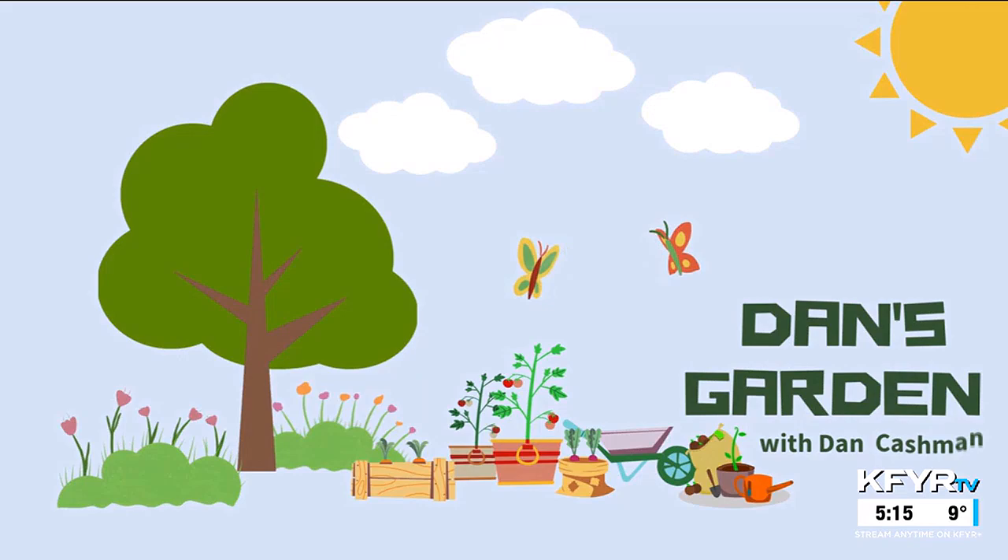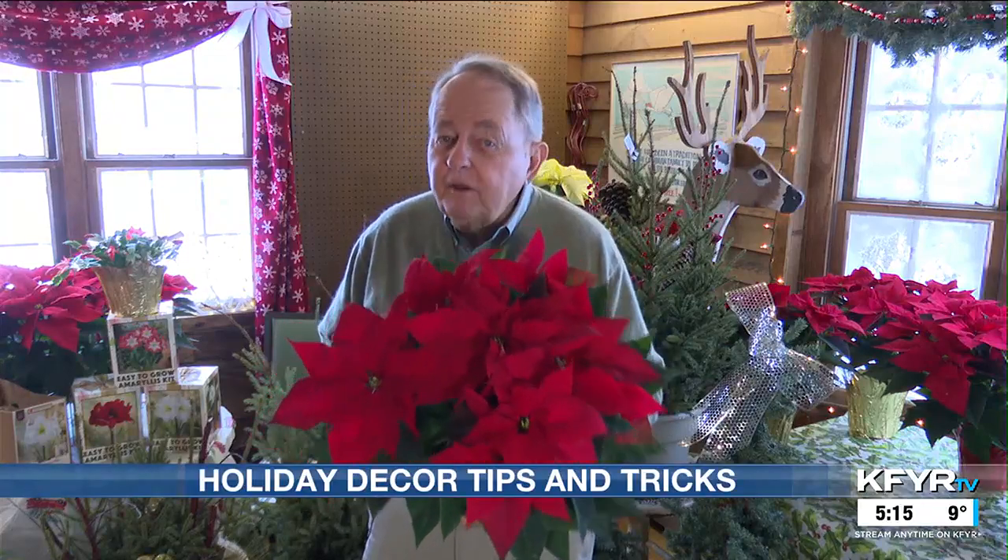If you're looking for some holiday decorating advice, consider some live plants. Dan Cashman has some ideas for you in tonight's final Dan's Garden Segment of the Year. Poinsettias are a traditional gift at Christmas time or just to have in your house. It's kind of like having a wreath — it isn't Christmas without a wreath or a poinsettia.